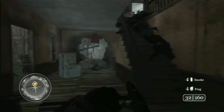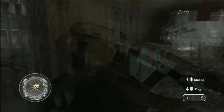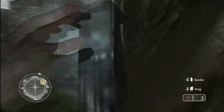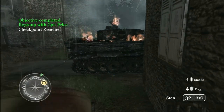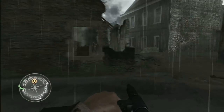They certainly made improvements with the textures and some of the details in the newer games, and the lighting in Call of Duty: World at War is incredible. So even though there are a couple of indications that this is an older Xbox 360 title, it still looks amazing to this day. I think it's very well designed and has excellent art direction.